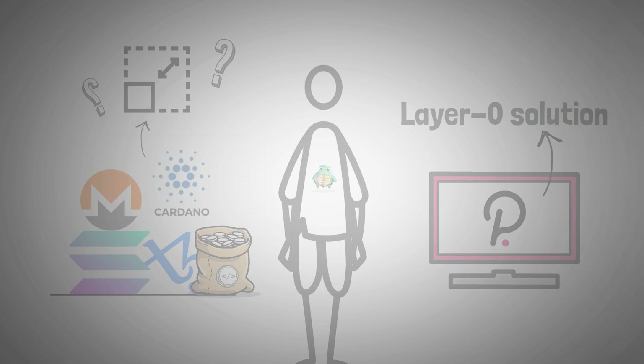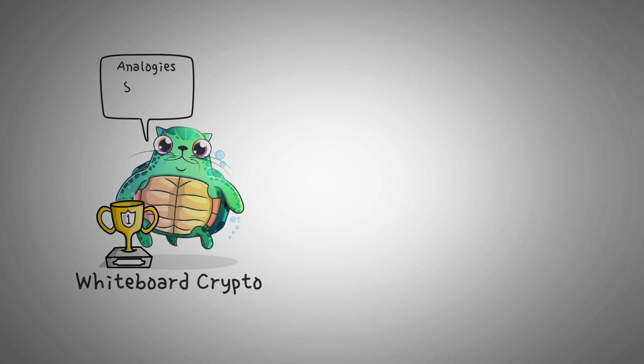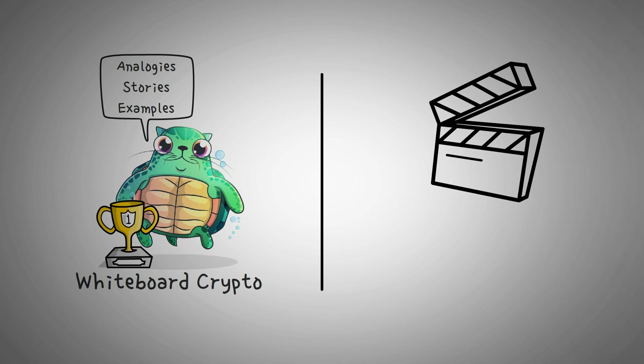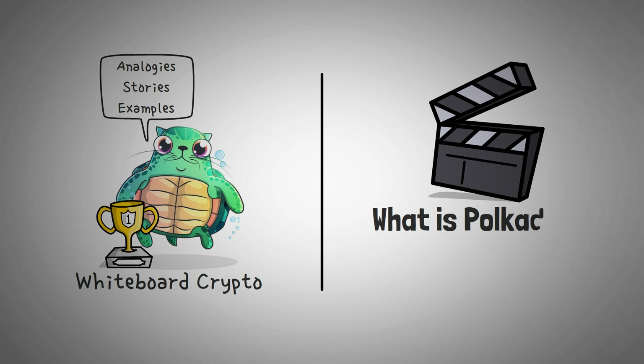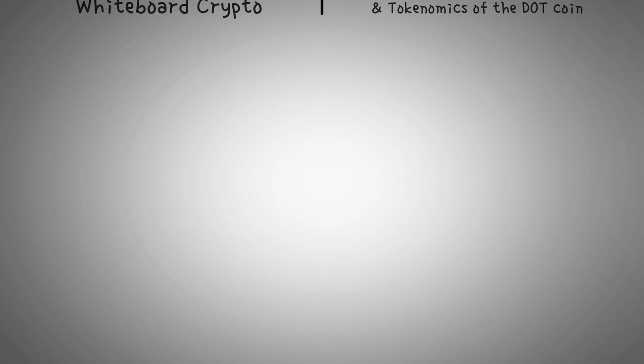We'll talk about what that means in a bit, but first, welcome to Whiteboard Crypto, the number one YouTube channel for crypto education, where we explain topics of the cryptocurrency world using analogies, stories, and examples so that you can easily understand them. In this video, we are going to explain what Polkadot is, how it plans to solve the big problem of blockchains talking to each other, and at the end, we'll get into the tokenomics of the DOT coin and what that means for the future price.